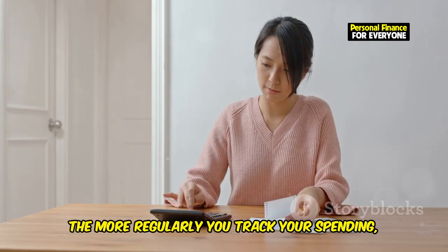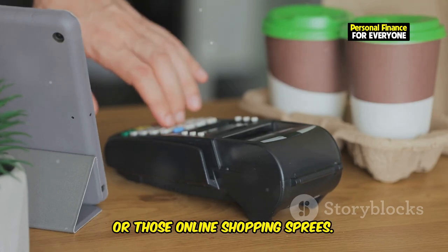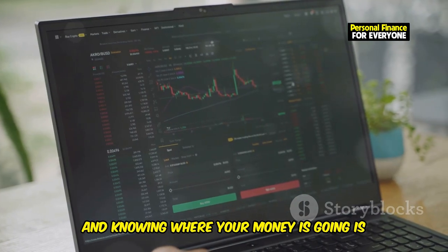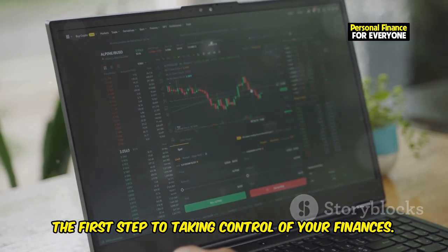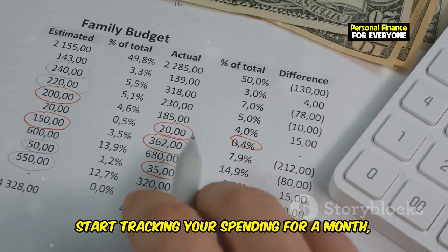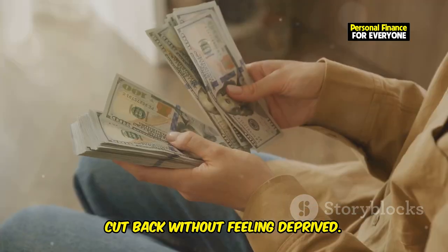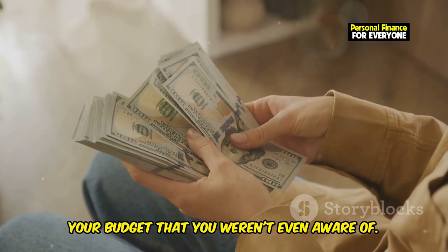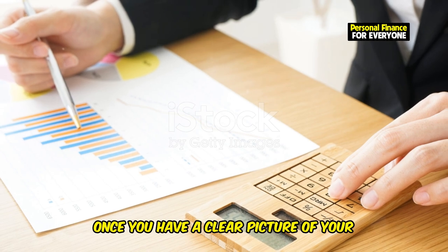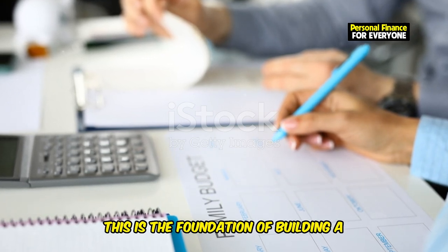Consistency is crucial. The more regularly you track your spending, the more accurate your financial picture will be. Imagine being able to see exactly how much you're spending on coffee, eating out, or those online shopping sprees. This kind of insight can be eye-opening. Knowledge is power, and knowing where your money is going is the first step to taking control of your finances. Start tracking your spending for a month, and I guarantee you'll be shocked by the results. You'll likely find areas where you can cut back without feeling deprived — hidden leaks like subscriptions you forgot about or small fees that add up over time. This is the foundation of building a solid financial future.